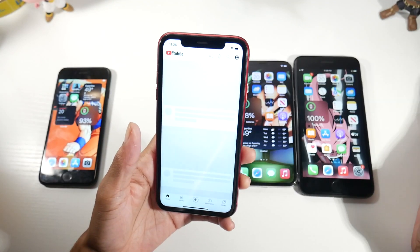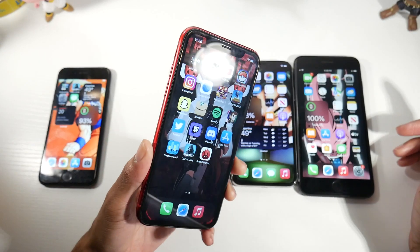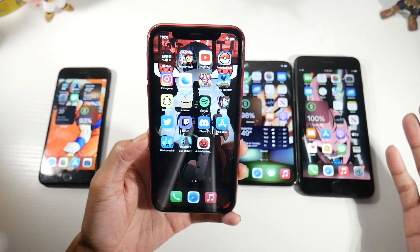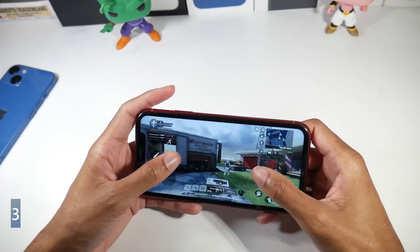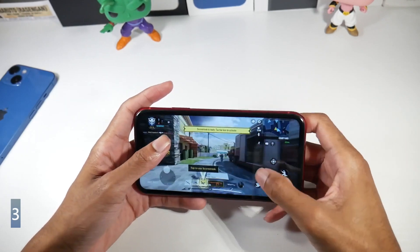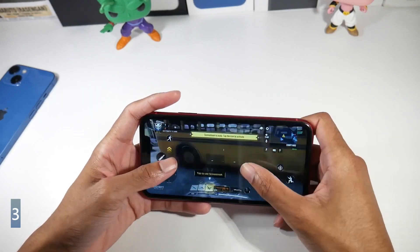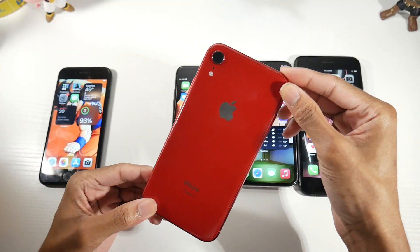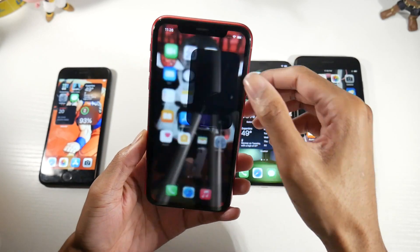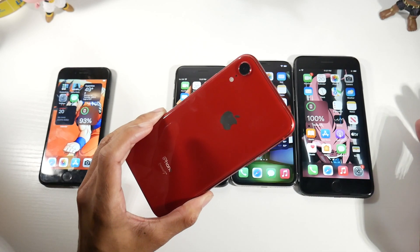The big difference between the XR and other older iPhones is that phones with the Apple A12 chip — the XR and XS — can play games at high settings like PUBG Mobile, pretty much maxing out the graphics. The only downside with the XR is that it only has a single lens camera, so there's no ultra-wide or telephoto lens.